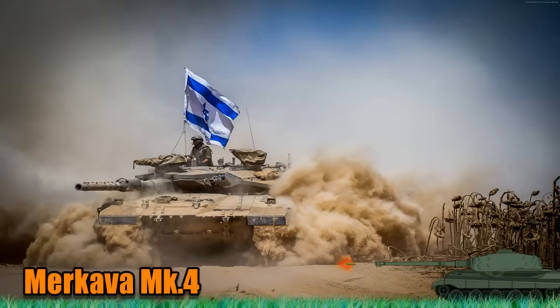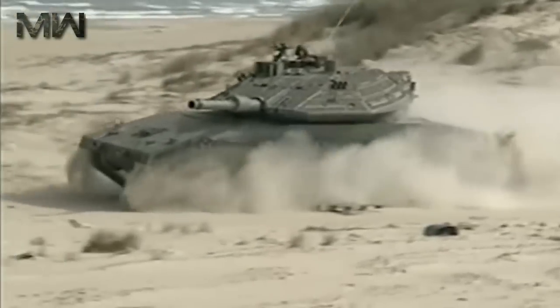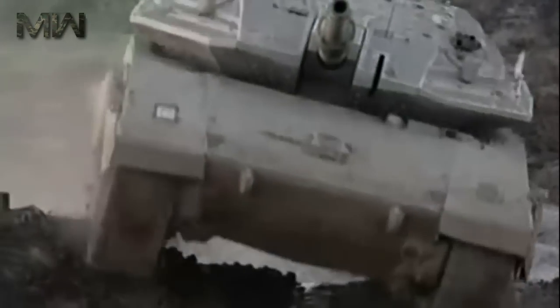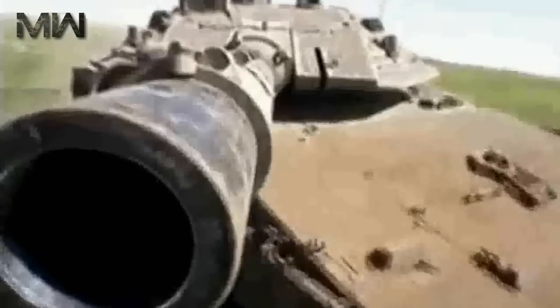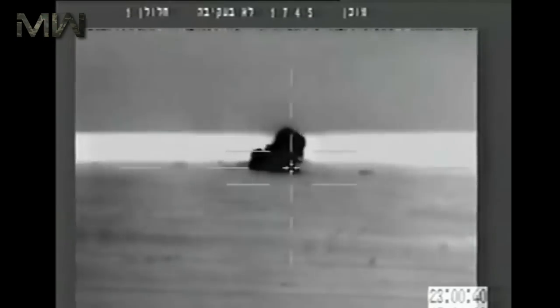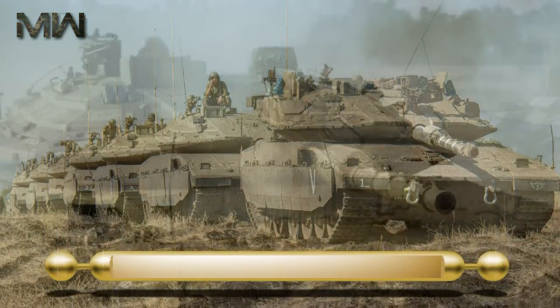The Merkava MK-4 main battle tank entered service with the Israeli Defense Forces in 2004. It is a further development of the Merkava MK-3. A total of 360 of these tanks have already been built and another 300 have been ordered by Israeli Defense Forces. For a long time these tanks were not available for export, though some tank systems and components were offered to export customers. However, in 2014 it was reported that Israel will export a number of these tanks to an undisclosed customer. Currently the Merkava MK-4 is among the 10 best main battle tanks in the world.